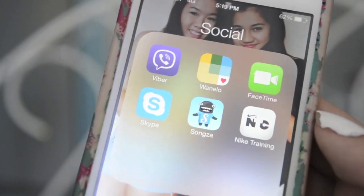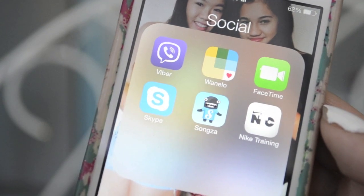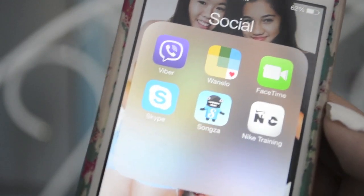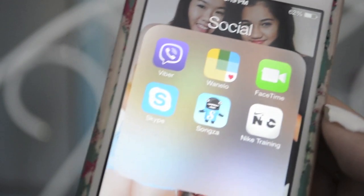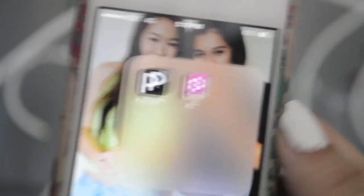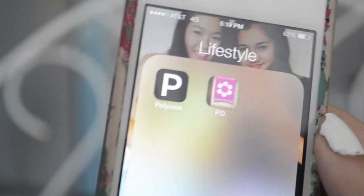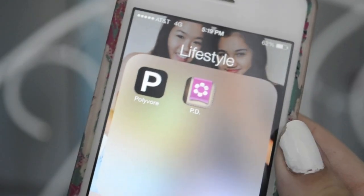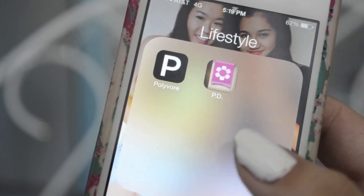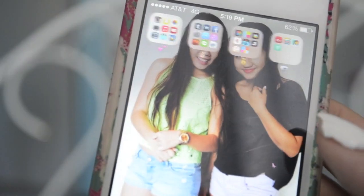Then I have a social folder which has Viber, Oneello — where you can buy little clothes and stuff that you see in photos — FaceTime, Skype, Songza which I used to listen to music on, and Nike Training which is just like an exercise app. And then the last two are Polyvore where you can create little sets of outfits and look at other people for inspiration, Period Diaries to keep track of your dates — I know, TMI — but if you're a girl and need to keep track, that's really helpful.